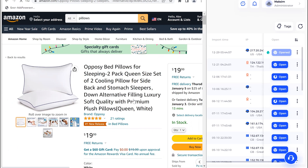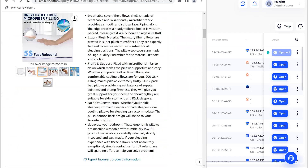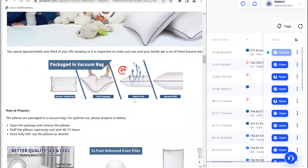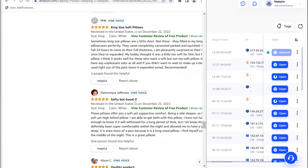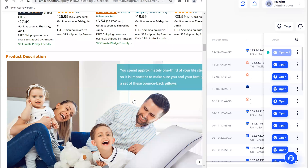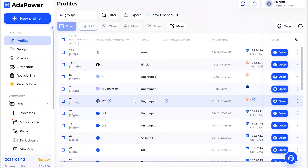Our bot has already chosen a product — it's completely random — and it's scrolling to read the comments so that Amazon believes this is a real user. Once it's all done, your new item is already added to the cart and the browser profile is closed.